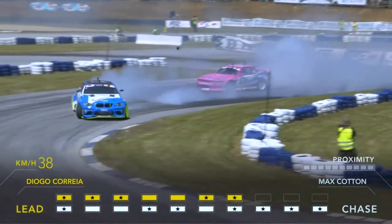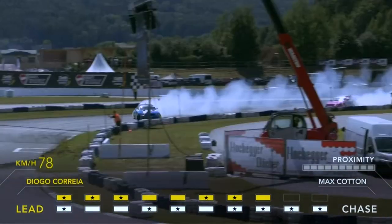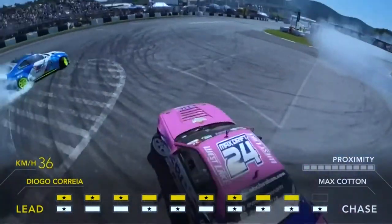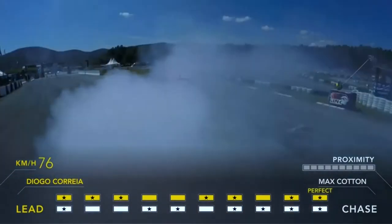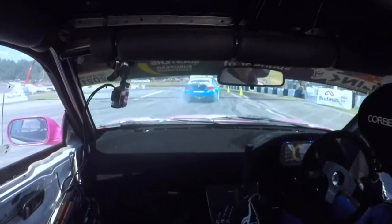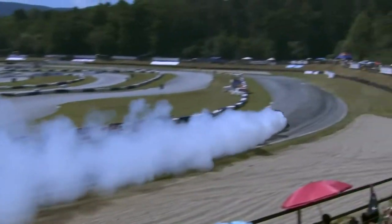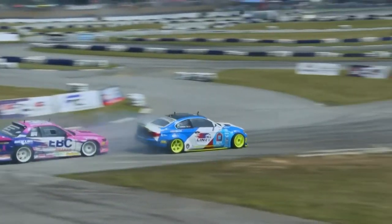Cotton half-spun it into that corner, just about holding on. Correa just has to get across this finish line without making any errors. I have to say, watching him briefly last year, Diogo Correa has come a long way in his skill and stability — a deserved win for him here. Max Cotton knows his weekend may be over. He's hanging out the window, waving to the Austrian fans. From when we've seen him in Riga to now, he has just been practicing and practicing — he's a completely different driver.